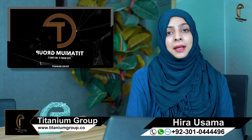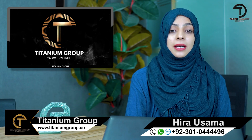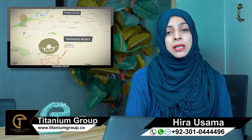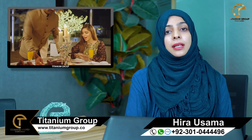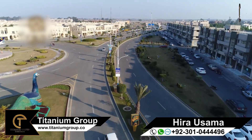Assalamualaikum. My name is Hira Osama and I am from Titanium Group. You all know that on a daily basis, Titanium Group provides you updates and details about different societies. Beharia Orchard's success story is known around the globe, and today we will discuss a detailed discussion about Beharia Orchard.